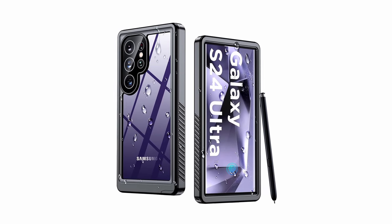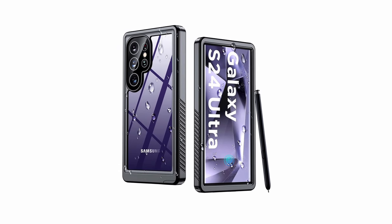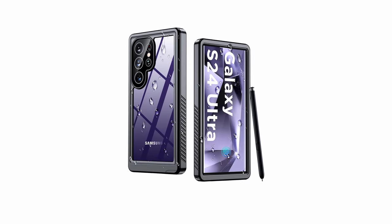Precision-made for a perfect fit, the Humix case offers upgraded sound solutions and complete compatibility with wireless charging and power share. Choose Humix for an unparalleled blend of protection and functionality for your Galaxy S24 Ultra.